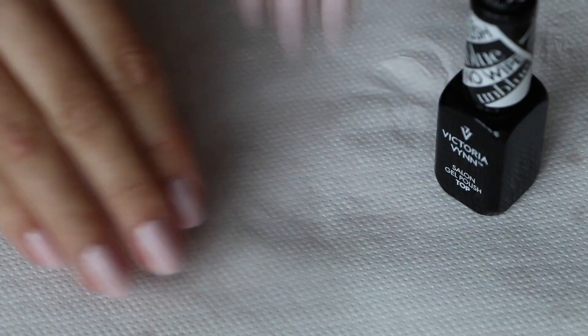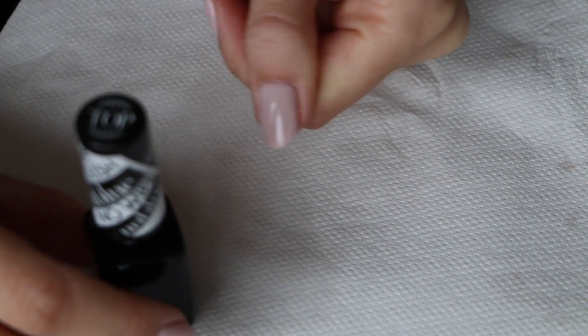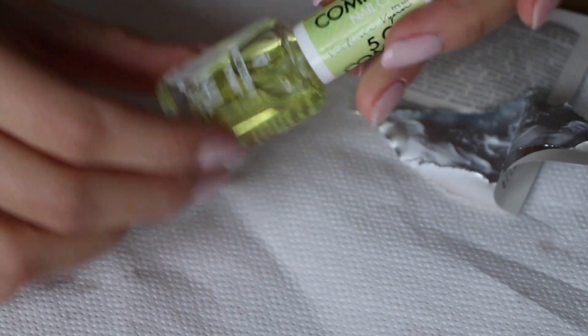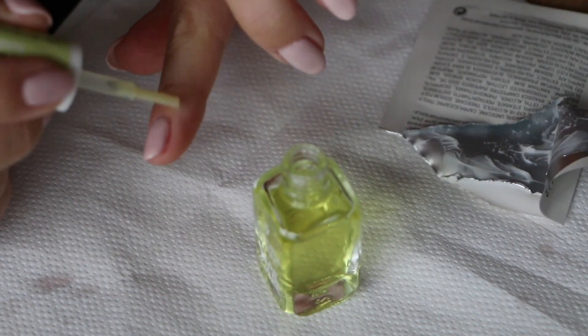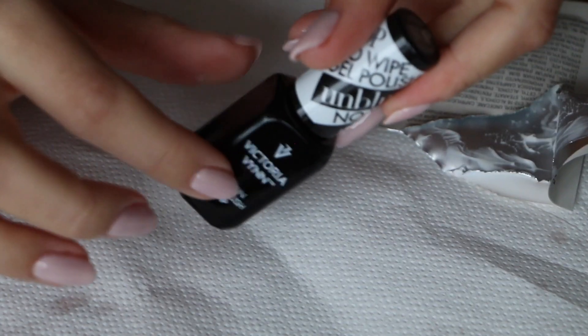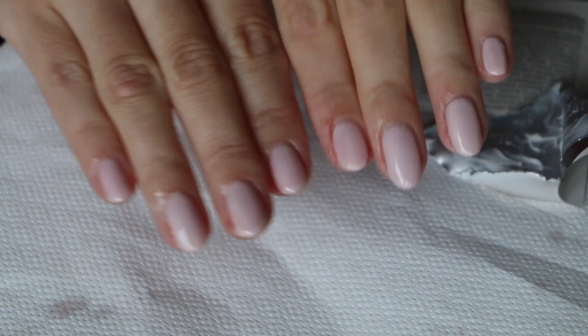Now we're going to go in with the top coat. This is my favorite part because it just makes your nails so glossy and it all comes together — look at that gloss! Into the lamp. Now for the last few steps, I'm going to try this hand cream that Živyla kindly gave me, but first I'm going to apply cuticle oil by Victoria Vynn. It smells amazing — you've got to hydrate those cuticles. You can use coconut oil or even olive oil. Since this is a no-wipe top coat it's not sticky, so once you've applied it you don't need to wipe or degrease — it's super nice and glossy.